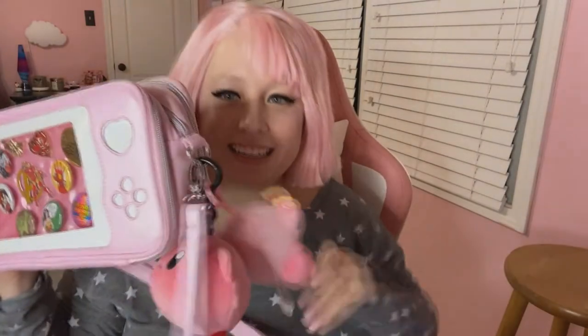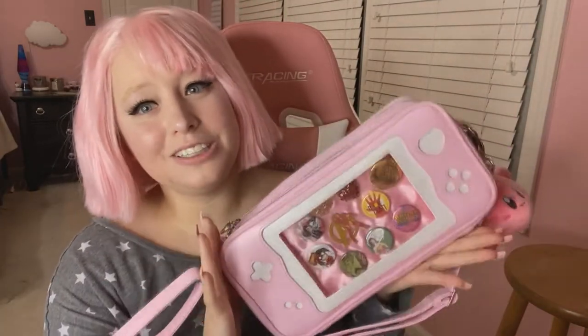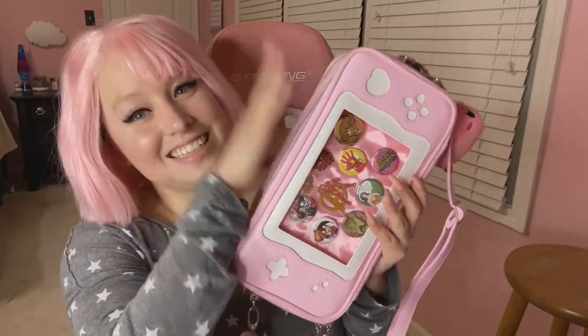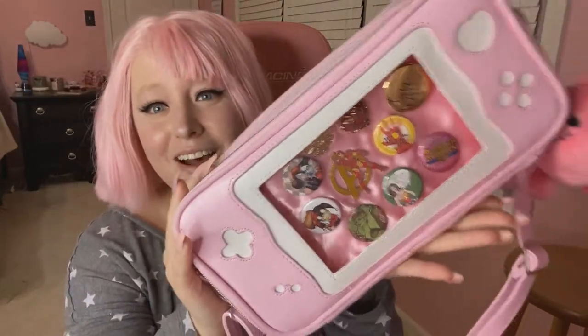Oh my gosh, I have already customized mine a little bit. See my little Kirbys and all my pins? I want to show you guys because I know a lot of my subscribers like pink and Nintendo things and just cute stuff, so I thought it would be cute to show it off.